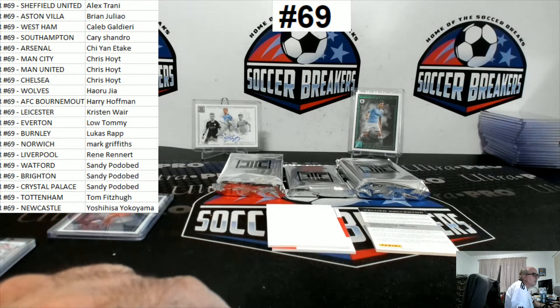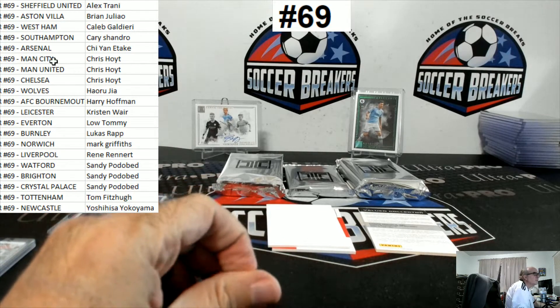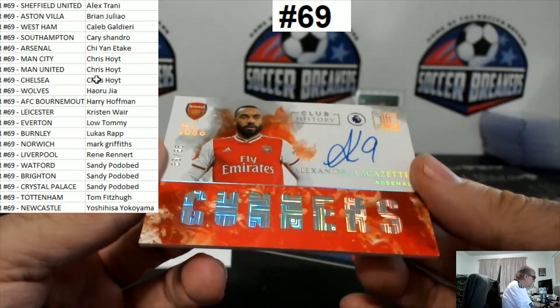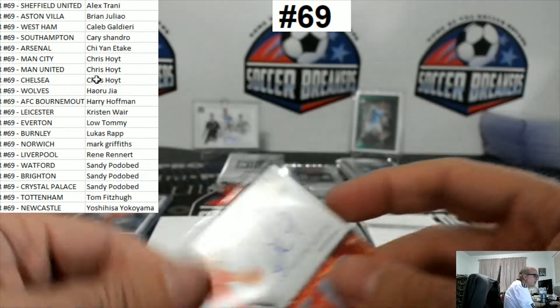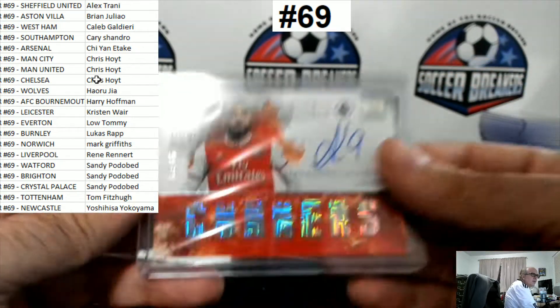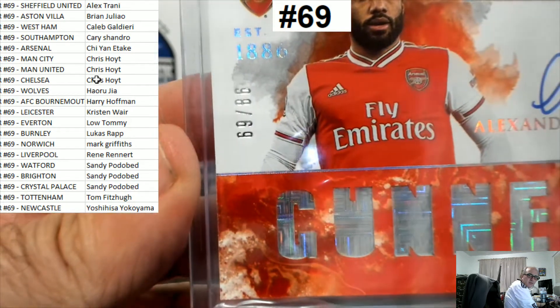Alright, let's see who's got this team. 6-6-6-6, on card — Lacazette for Arsenal. That's Chion — I think that's Clement Lee, Lee Clement, or Clement. That's pretty sick, congrats, to 89.